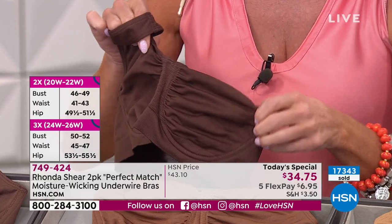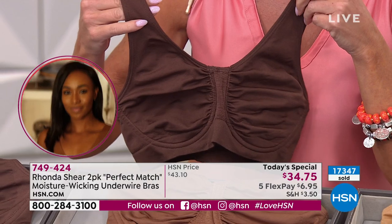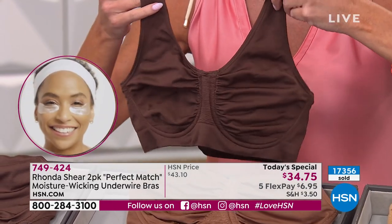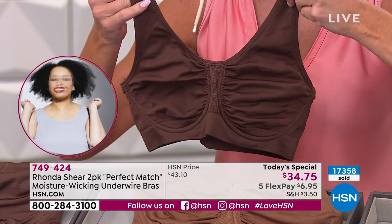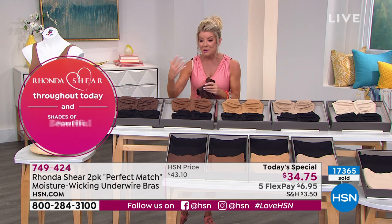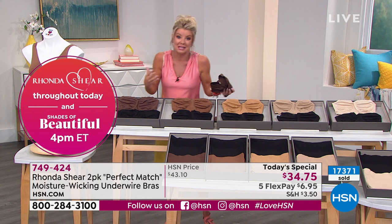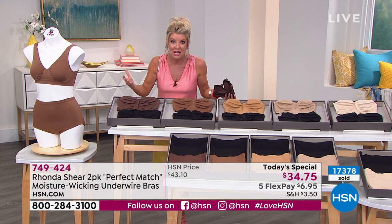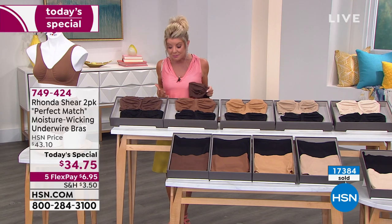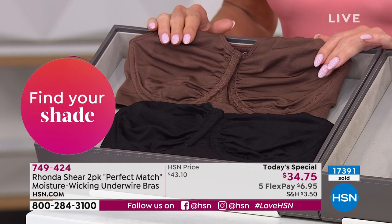Please go online — we have more bras coming up in the show. You shouldn't just have one type of bra in your closet. If you're on the fence, today is the day to go with the Today's Special, because it's an opportunity buy we do not repeat. Normally the HSN price would be around $43 — that's $22 or $29 per bra. Unheard of for this quality. But today it's $34.75, and that's why over 17,000 have been spoken for.